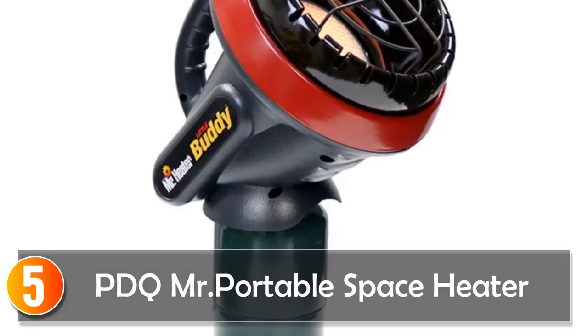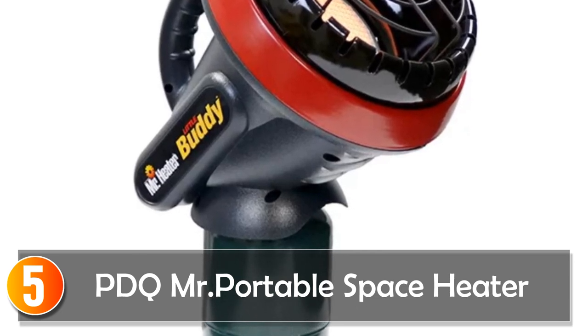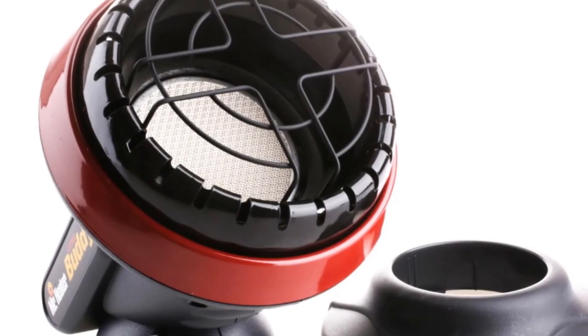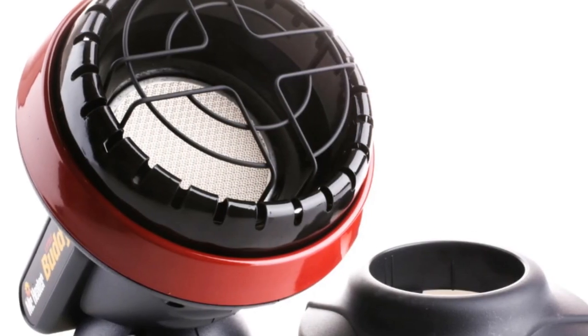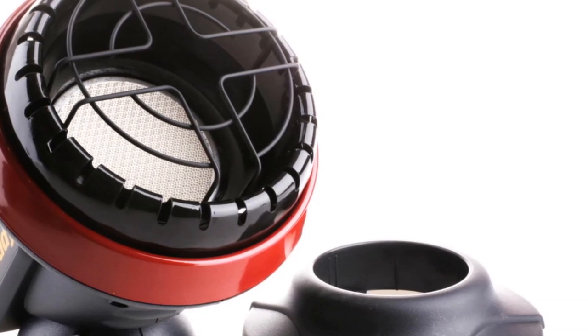Starting at number 5, the Mr. Heater 3800 BTU Little Buddy Portable Radiant Propane Heater is a reliable and convenient heating solution for various spaces. Whether you need to warm up your bedroom, bathroom, garden, or living room, this heater delivers efficient performance.